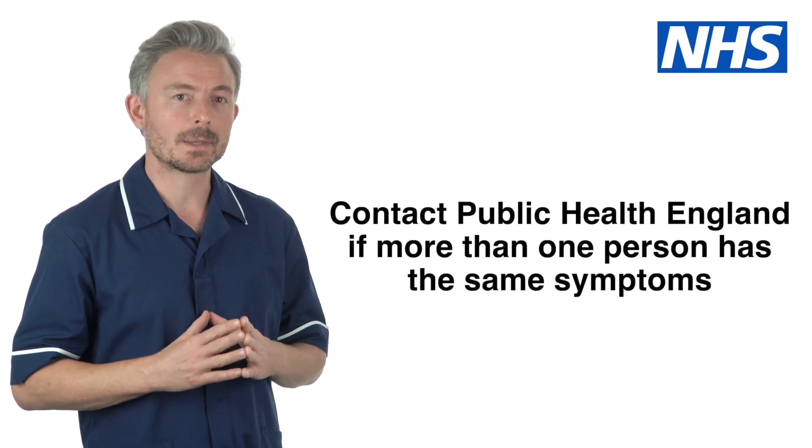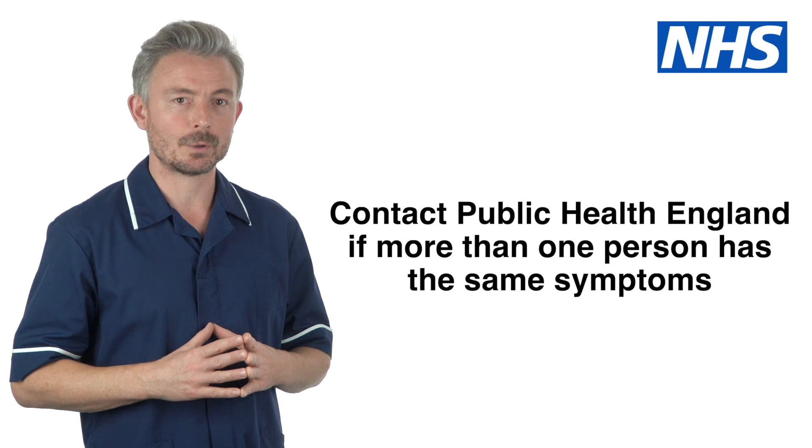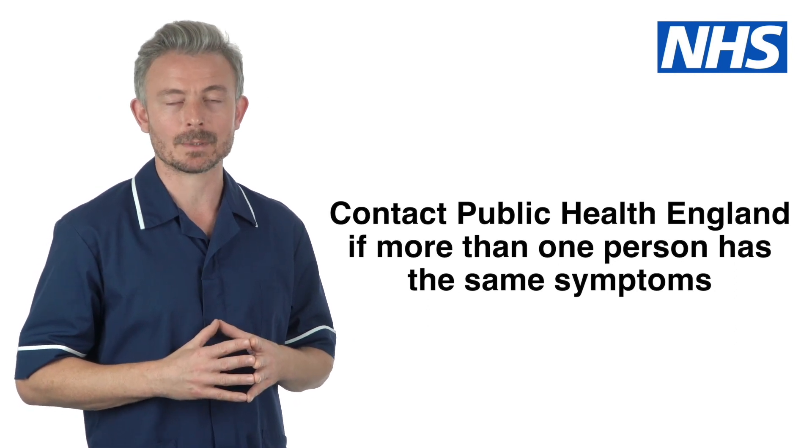You must contact Public Health England and start outbreak precautions if more than one person has the same symptoms.